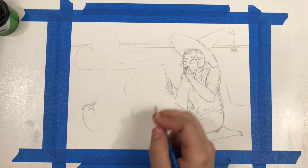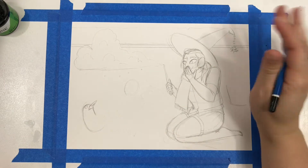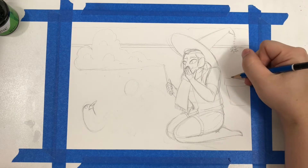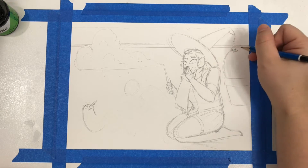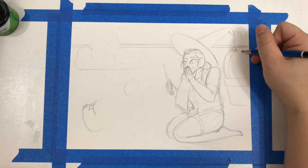So maybe instead of being somewhere kind of temperate where they might have snow, maybe these guys live in like the Southwest and they don't ever see snow. So what if we put some cactuses around in the background? It's been a while since I've attempted to draw a cactus, so please don't make fun of my cactuses.